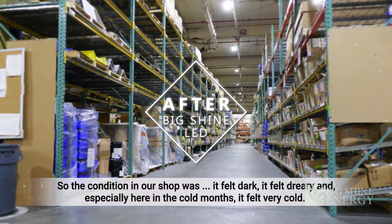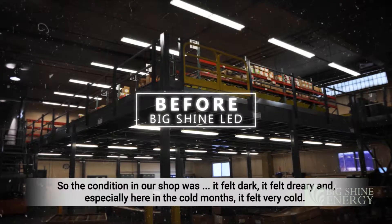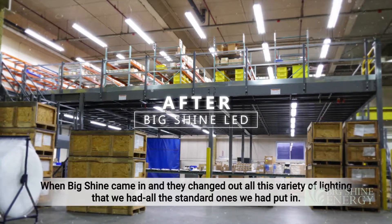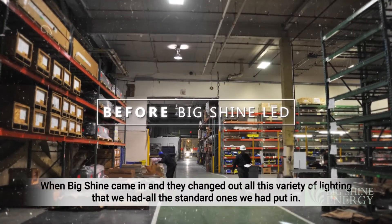The condition in our shop was, it felt dark, it felt dreary, and especially during the cold months, it felt very cold. It wasn't a very inviting environment. But Big Shine came in and we changed out all this variety of lighting that we had and standardized the equipment.